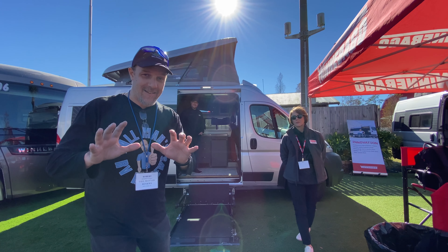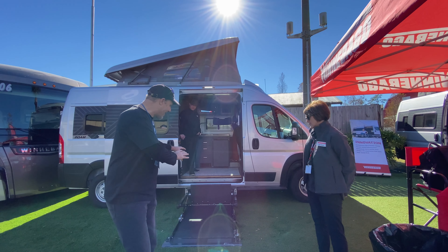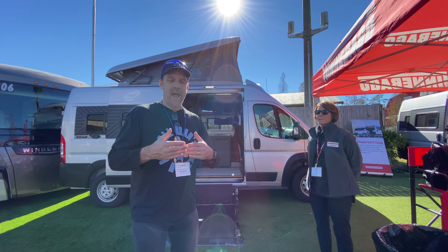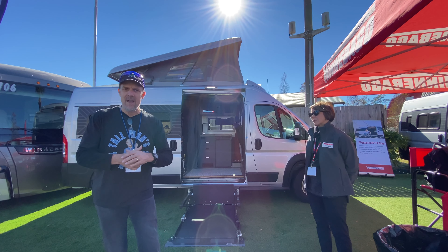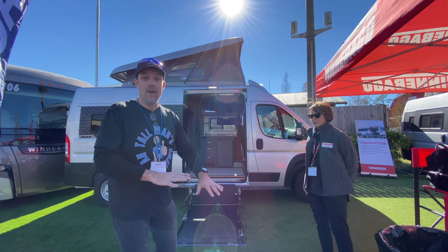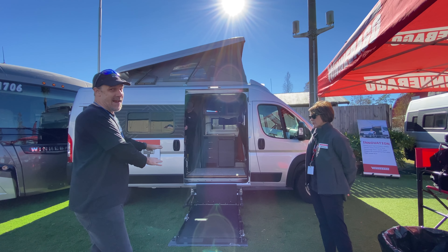This is the first Class B production model that has an accessibility ramp built into it. In the past, it was sort of aftermarket — they would do it for you, but it would be a custom thing. This is actually built into the coach right on the line. For all those who have accessibility challenges, this is amazing.